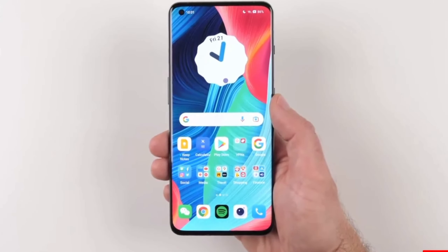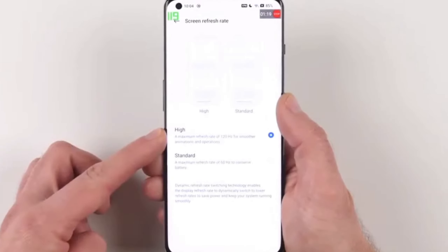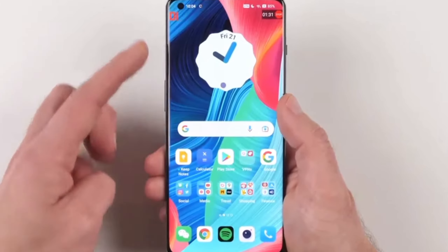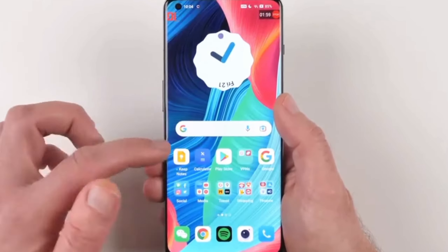So, there you have it — our comprehensive review of the OnePlus 11 Pro. Overall, it's an exceptional flagship device that ticks all the right boxes. With its premium design, impressive camera setup, powerful performance, and thoughtful software experience, the OnePlus 11 Pro is a true winner.